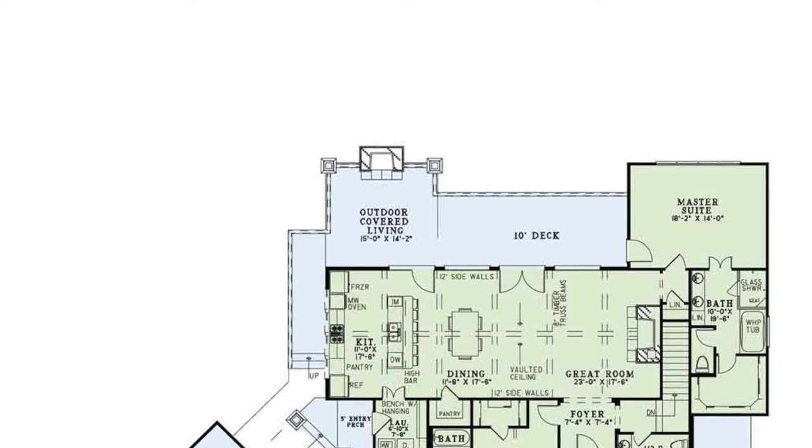Just a few steps away, this massive outdoor living area features a fireplace and is the perfect spot for family gatherings.